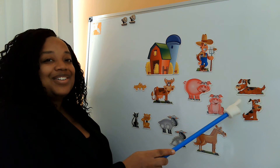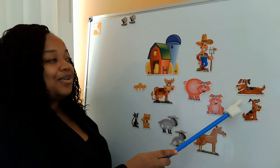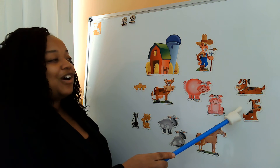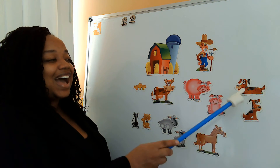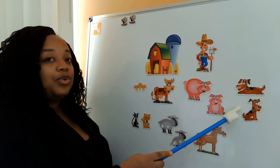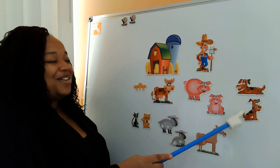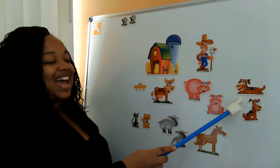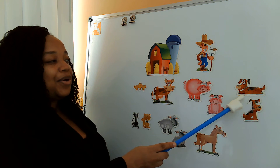Old MacDonald had a farm, E-I-E-I-O. And on that farm he had some dogs. E-I-E-I-O. With a woof woof here and a woof woof there. Here a woof, there a woof, everywhere a woof woof. Old MacDonald had a farm, E-I-E-I-O.